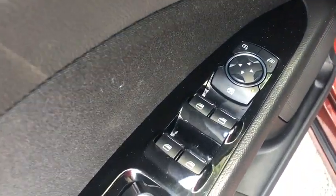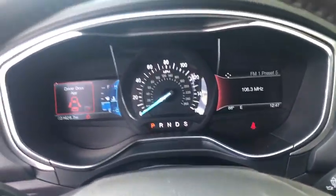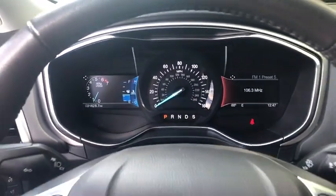CD player, compass, remote keyless entry, brake assist, tachometer, panic alarm, overhead console, power moonroof, driver vanity mirror.